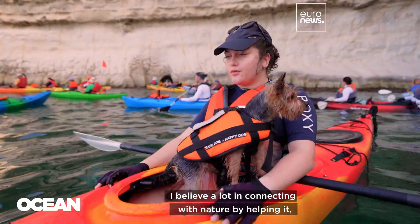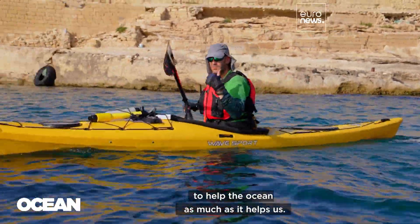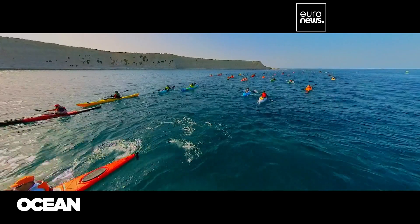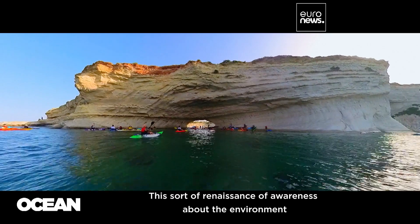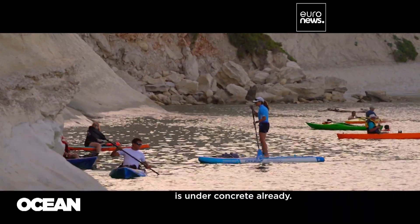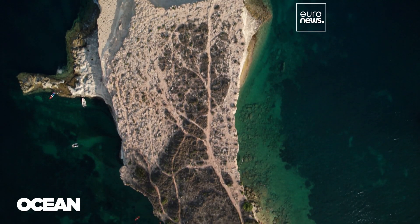I believe a lot in connecting with nature by helping it — doing simple things like picking up trash from the sea. You need to help the ocean as much as it helps us. This sort of renaissance of awareness about the environment couldn't come soon enough. More than half of the Mediterranean coastline is under concrete already. We need to change course to try to save as much as possible of the remaining pristine areas.